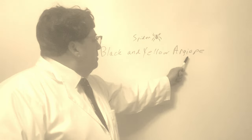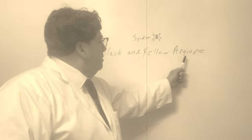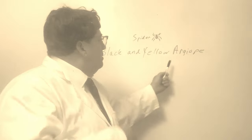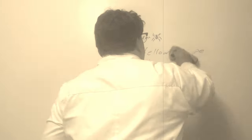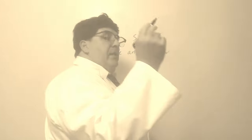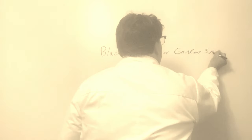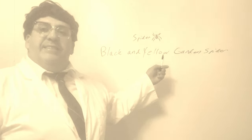Argiope. [Students attempt pronunciation] Argiope. Today we're going to be learning about the black and yellow garden spider. Everyone's favorite.